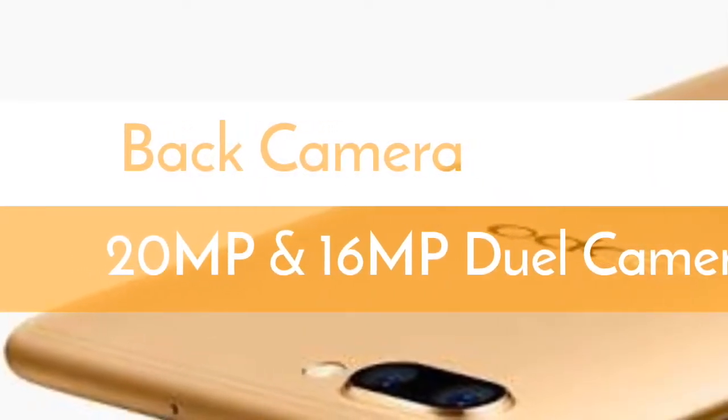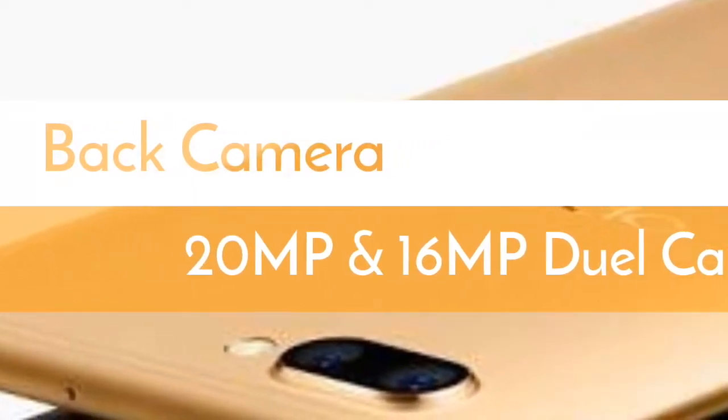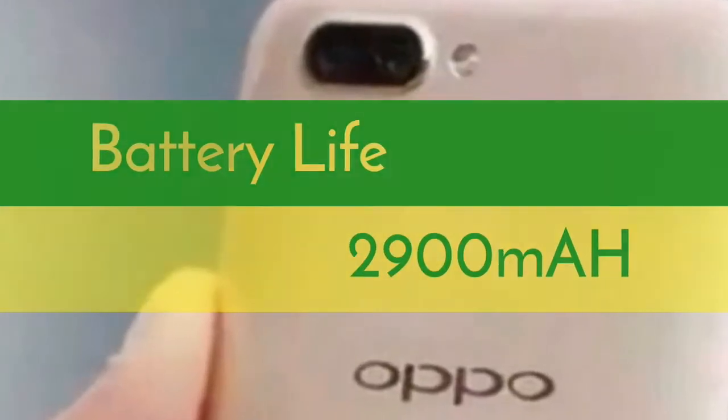In terms of optics, the Oppo R11s has further been suggested to feature a 20 megapixel and 16 megapixel dual cameras at the back — a feature earlier teased by the company. It is expected to house a 2900 milliamp-hour battery.